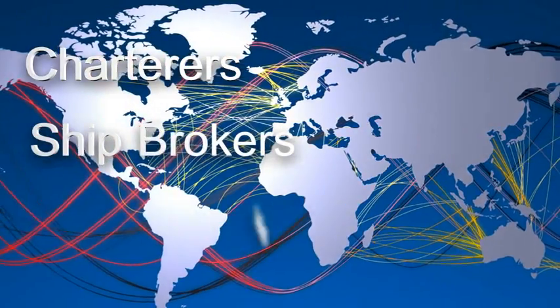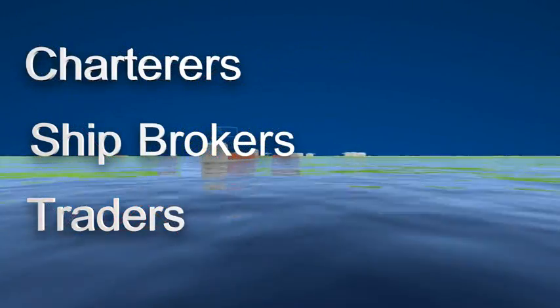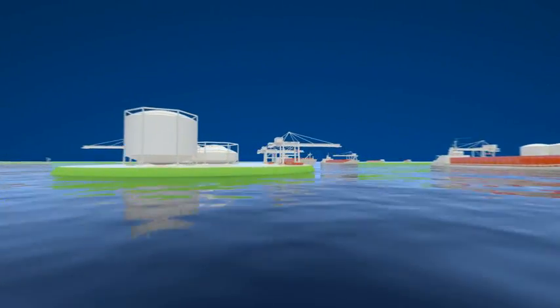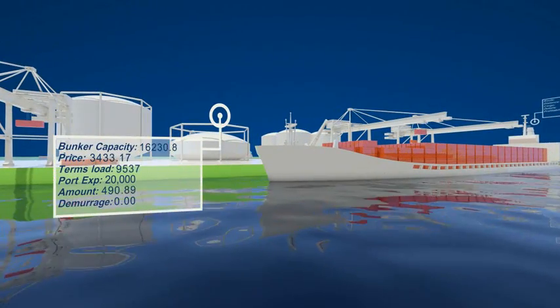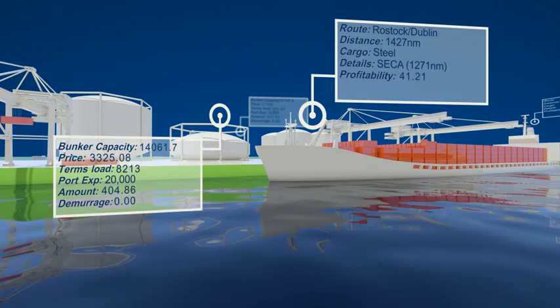Charterers, ship brokers and traders all need to be able to move quickly in a complex commercial environment. Making the right decisions is critical, and having the right tools and facts to deal with fluctuating day rates, bunker prices and ever-changing geopolitical situations is essential.